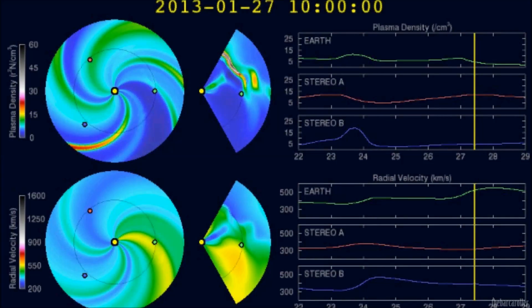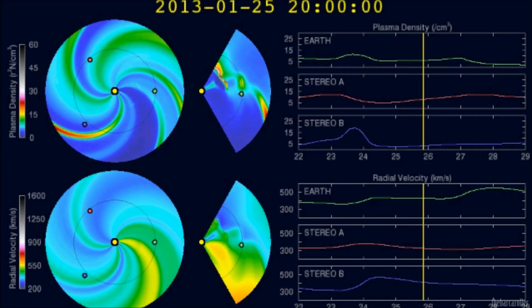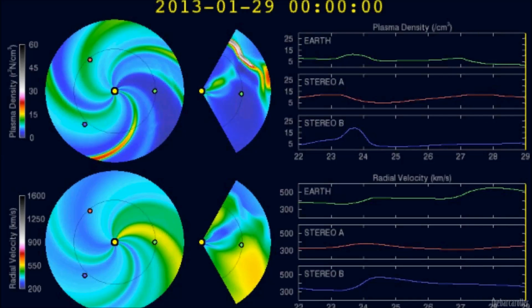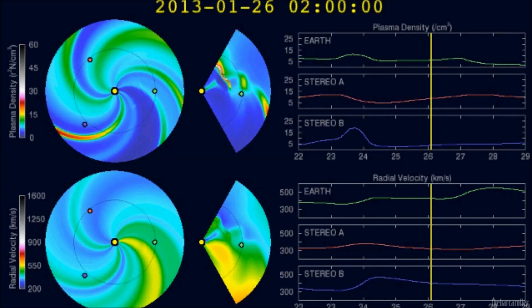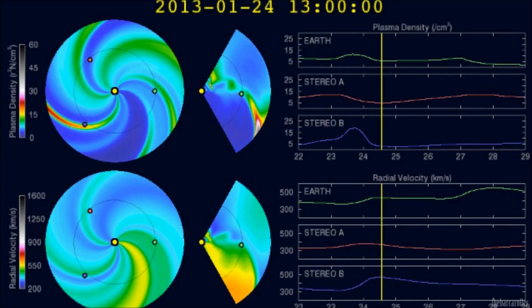We're now looking at the latest WSA Enlil Solar Wind prediction animation, and from this service we see the arrival of the very large chrono-hole formation's high-speed solar wind stream buffeting the Earth's magnetic field sometime on the 27th of January. This impact should be quite strong and long lasting due to the size of this chrono-hole formation. We should see solar wind speed spike over 500 km/s and also a density spike to around 25 protons per cubic centimetre.